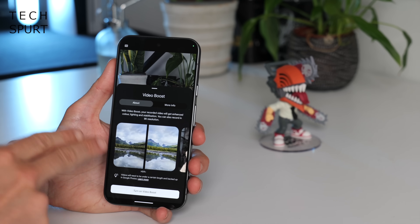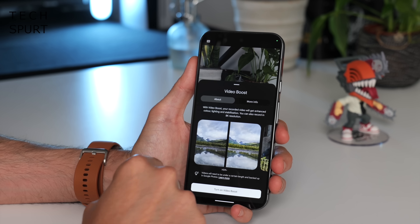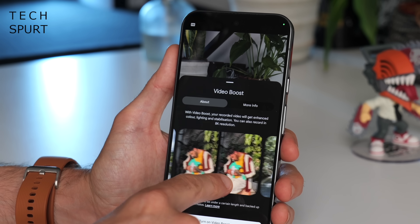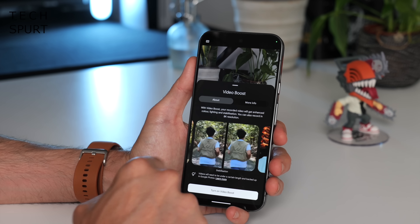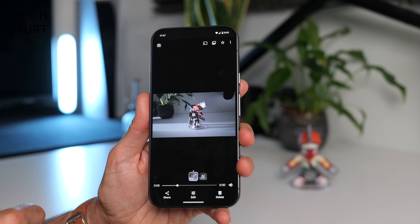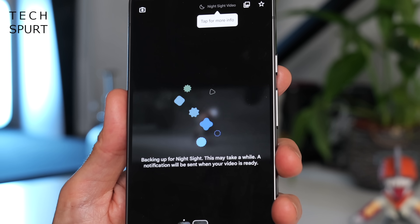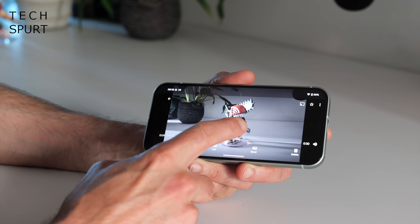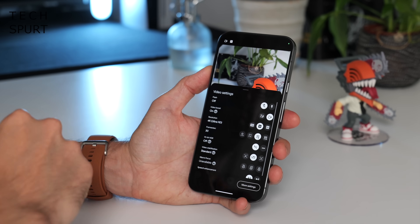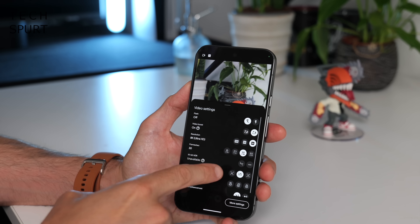If you've got a Pixel 9 Pro or Pixel 9 Pro XL, you'll enjoy Google's updated Video Boost feature, which improves contrast using HDR smarts, offers Super Res Zoom, better stabilisation, and boosted night-time video. Your original footage is available immediately but you'll need to wait while Google processes the boosted version — you'll get a notification when it's ready in Google Photos. With Video Boost you can record in 8K at 30fps, though this disables 10-bit HDR recording.